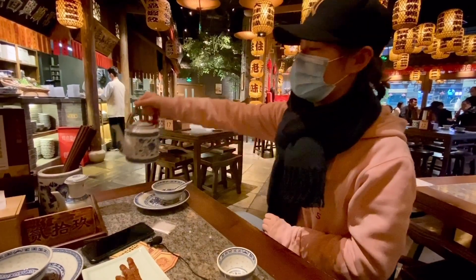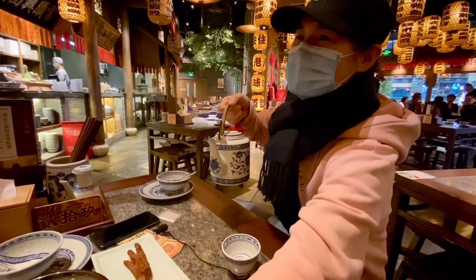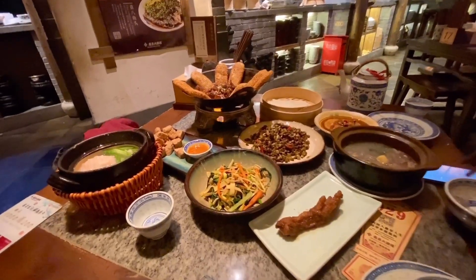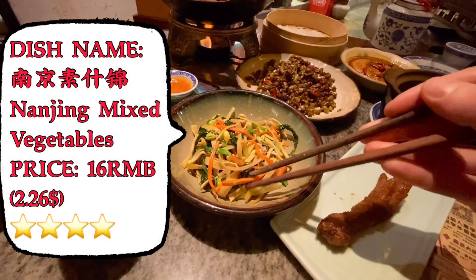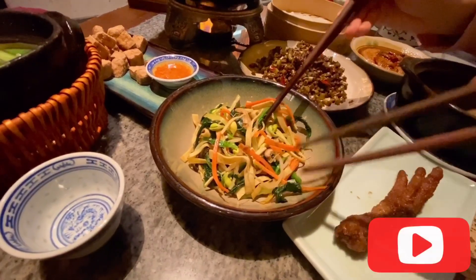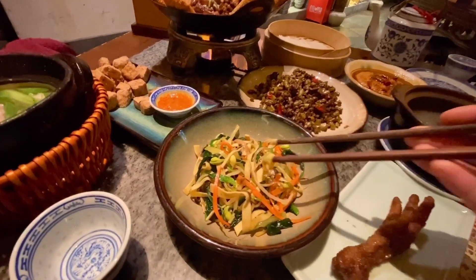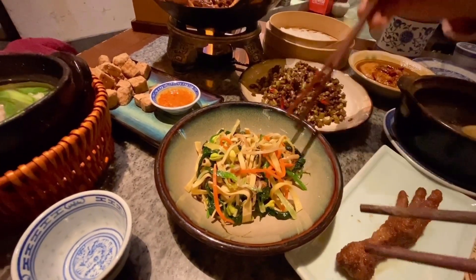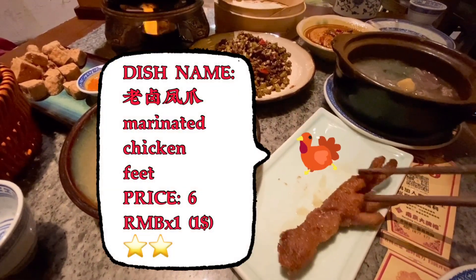The restaurant brought us some water. We got our order and we ordered too much — I think it's enough for at least four people! So here is our order. The first one is a kind of salad — carrot, mushrooms, some vegetables, and tofu skin. Is it spicy? No, it's not spicy, it's just mixed together.